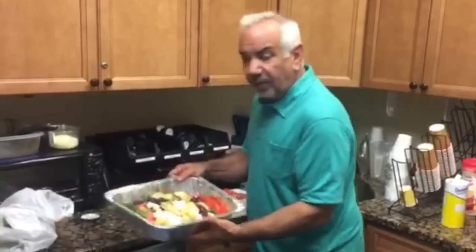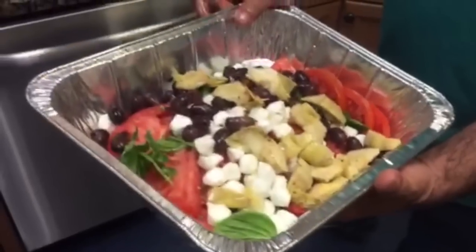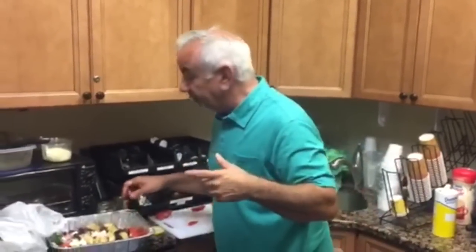So we have the artichoke hearts, we have the Kalamata olives, we have the fresh Jersey tomatoes, we have fresh basil. We've put a little salt, pepper, garlic powder, olive oil. Fresh Jersey tomato salad — a little kicked up, a little spiced up. Enjoy.